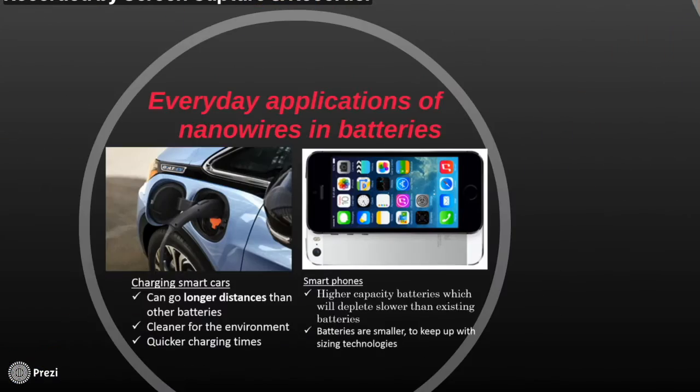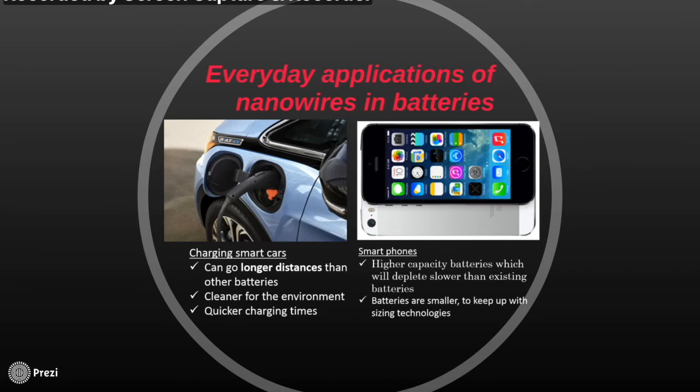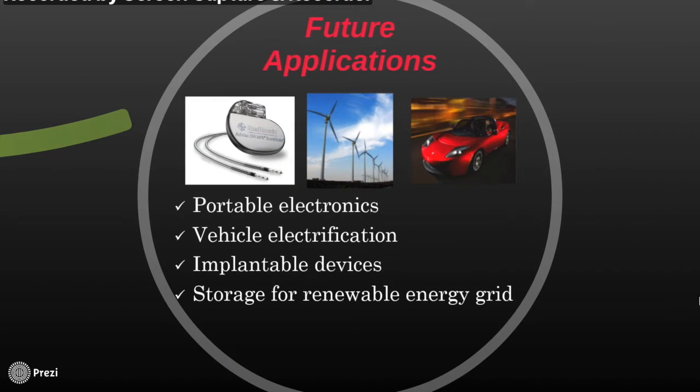Nanowires and batteries have now become a part of our everyday lives; some examples are smartphones and smart devices. As most people can agree, the biggest problem with the iPhone is battery life. With increased charging cycles the charging capacity decreases. With nanowires in batteries, the charging capacity decreases at a much slower rate than with lithium ion batteries. Also, nanowire batteries are smaller, which allows devices to keep up with new size and technology requirements.